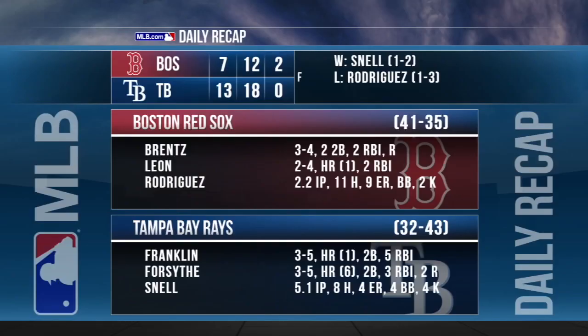The Rays snap their 11-game losing skid in emphatic fashion, pounding the Red Sox 13-7. Red Sox starters have now given up at least five runs in a game for the 24th time this season, tied with the Rockies for the most in the major leagues. The Rays had six players record multi-hit games for the second time this season.